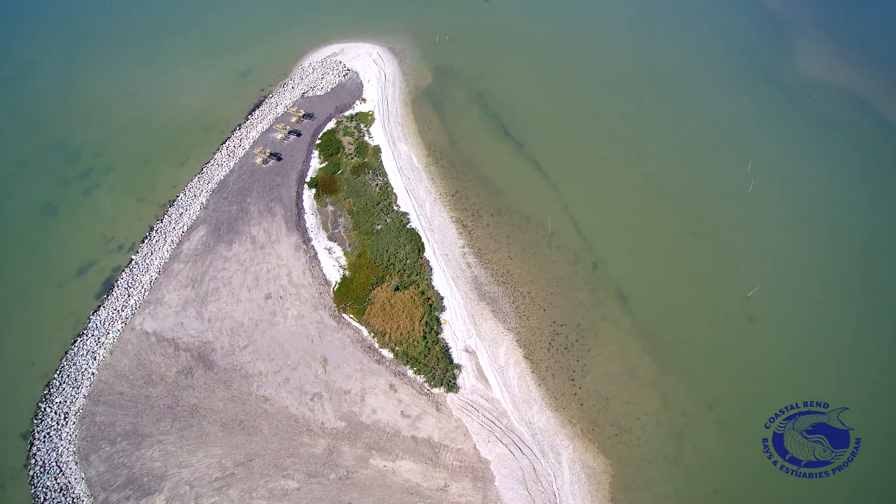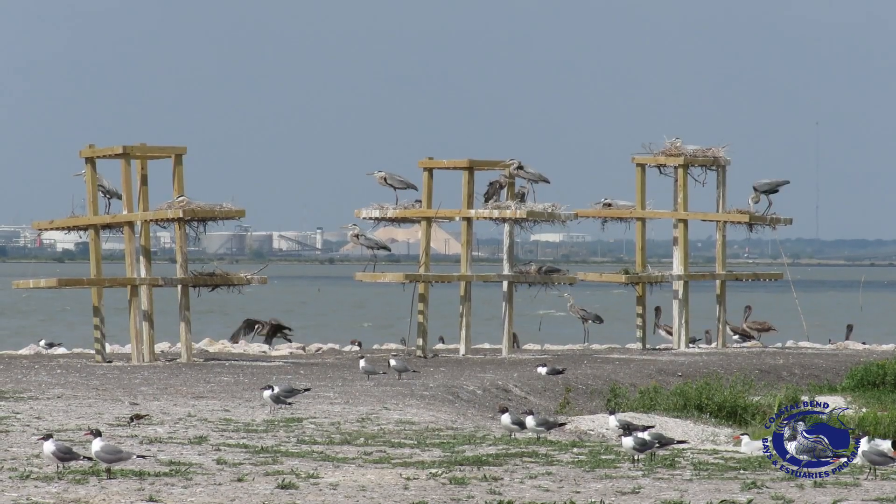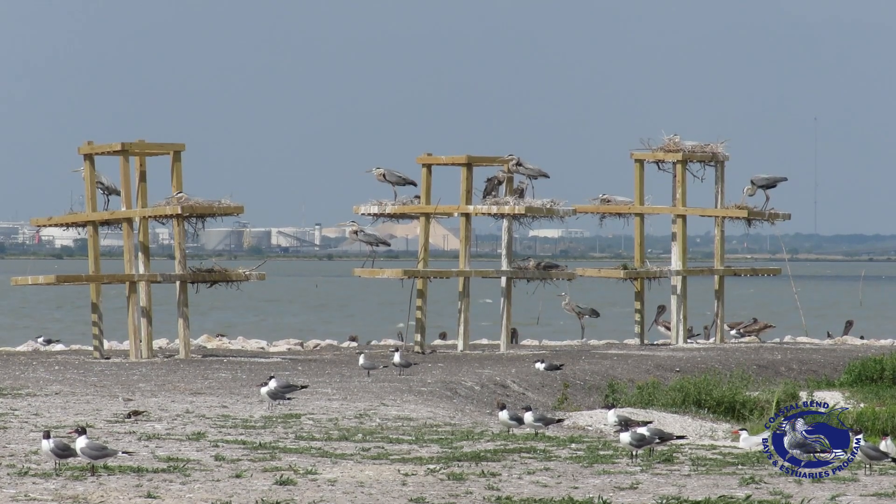We are restoring approximately two acres, and it seems very small, but it has the potential to support hundreds of nesting colonial water birds here in the backside of Nueces Bay.